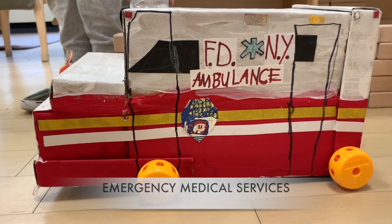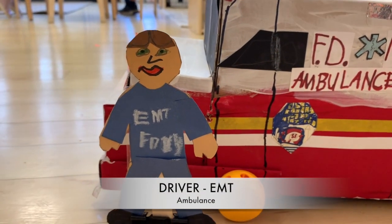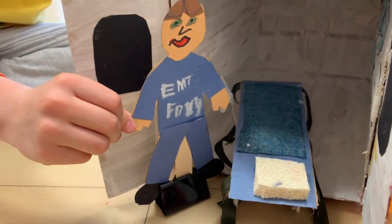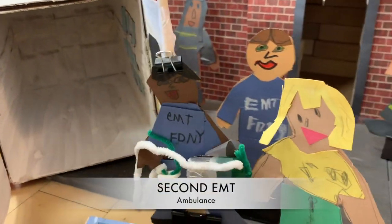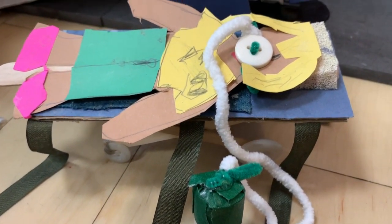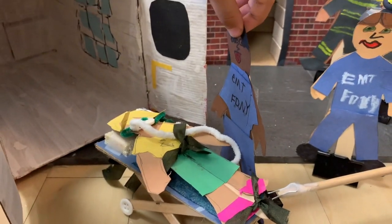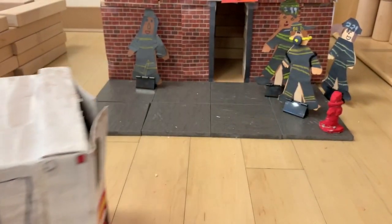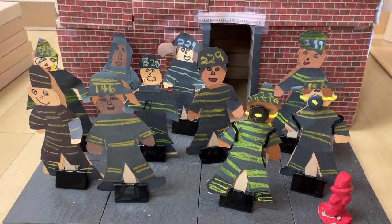Meanwhile, an ambulance races to the emergency. I'm the ambulance driver and I'm also an EMT — that means I'm an emergency medical technician. I give medical treatment to sick people and then drive them to the hospital. I'm the second EMT. There's a sick person who breathed in too much smoke from the fire. I give oxygen to the sick person. The driver and I work together to put the sick person on the stretcher and wheel them into the ambulance. Off we go to the hospital.